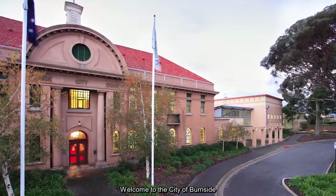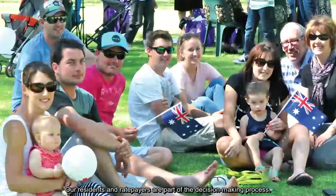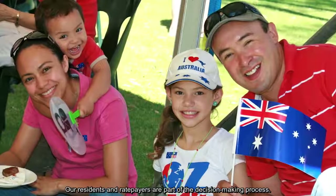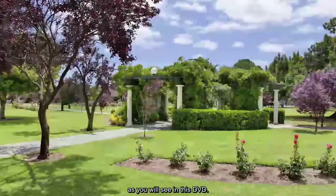Welcome to the City of Burnside. As CEO I'm responsible for ensuring that the policies of council are implemented. Our residents and ratepayers are part of the decision-making process. There is much more to council than roads, rates and rubbish as you will see in this DVD.